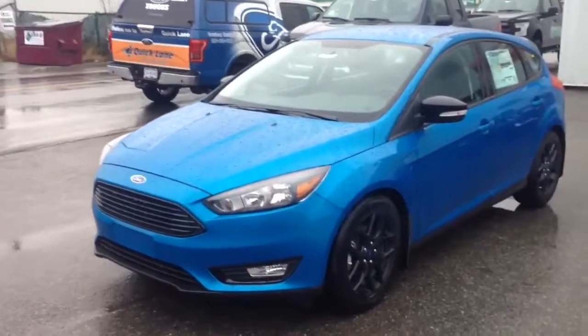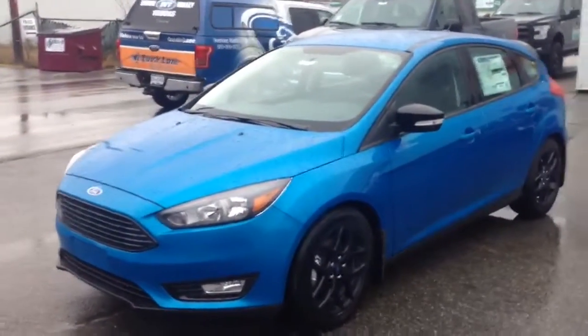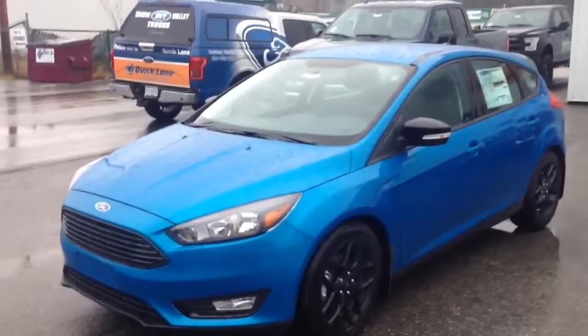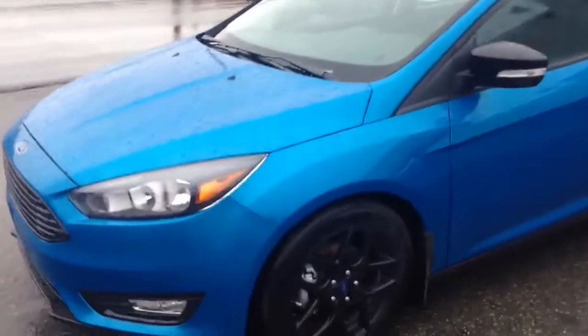Hello, this is Jeff here from Snow Valley Ford, just doing a quick walk around of a 2016 SE hatchback, stock number 36446. This particular vehicle has some nice exterior options: gloss black rims as well as your gloss black